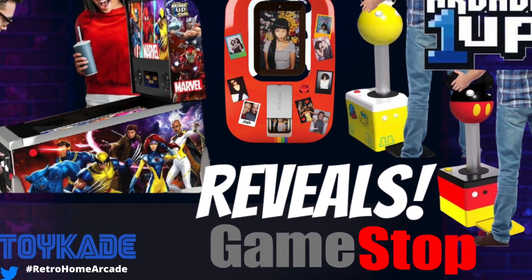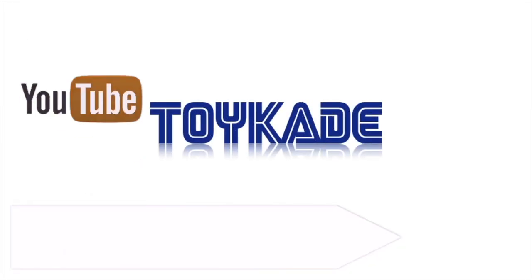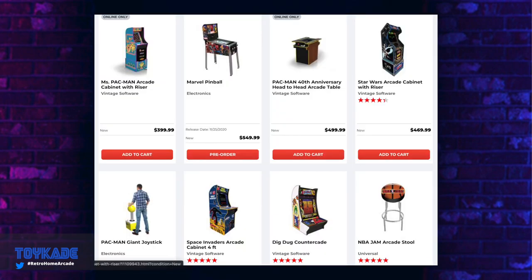Giant joystick, Polaroid photo booth, pre-order for Marvel pinball, and a new Street Fighter 2 bundle version — let's check it out. Thanks for tuning into Toycade for a quick update video. In the home arcade world, game slot has just revealed the products from Arcade1Up that will be available in November and December this year.